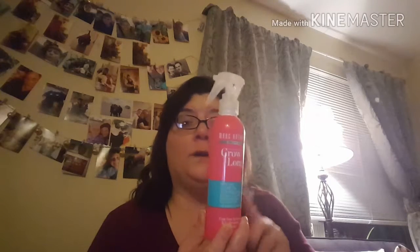I used this shampoo on my hair every few days when I washed — I didn't wash my hair every day. When I didn't wash my hair, I would use dry shampoos. But I'm going to show you the Marc Anthony True Professional Grow Long Leave-In Conditioner that I used after, which was really great.